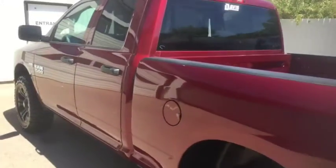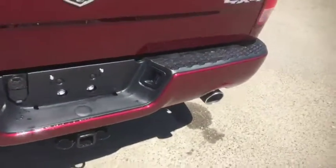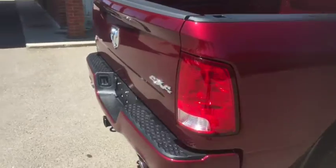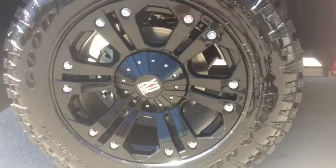Very good looking truck, very clean. Dual exhaust system as well, as you can see with the chrome tips. Very good looking rims.